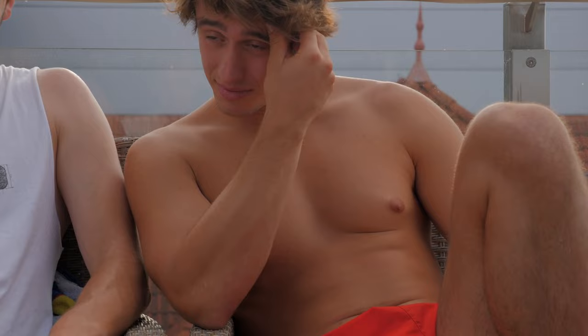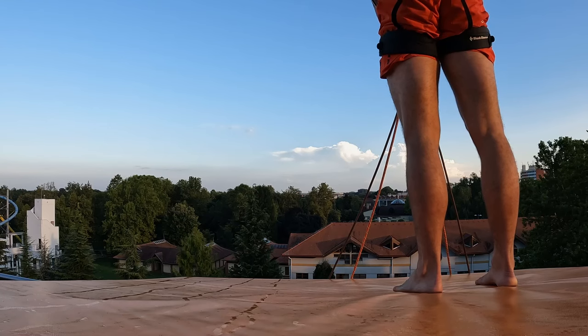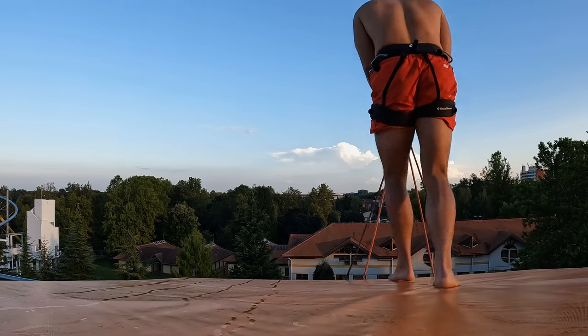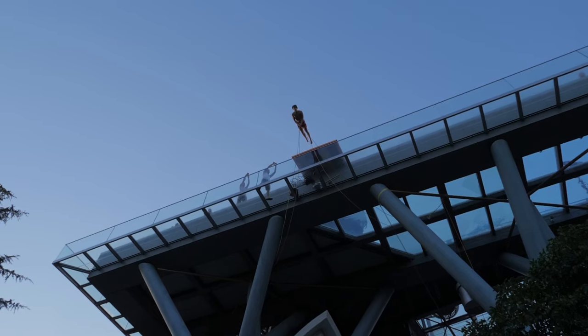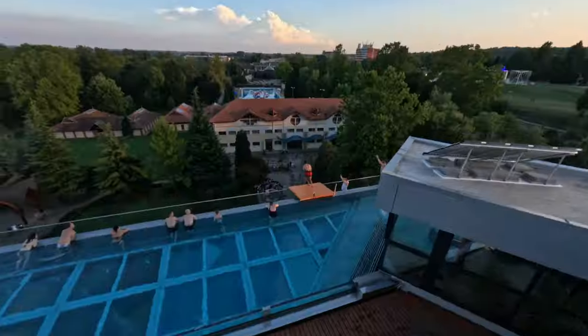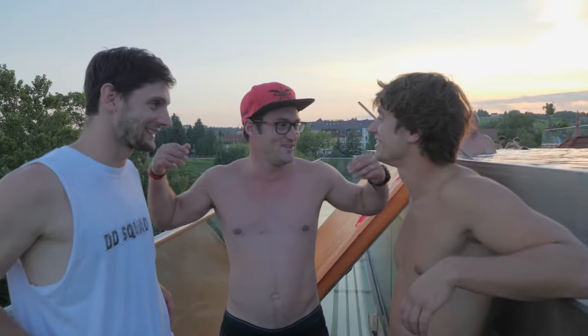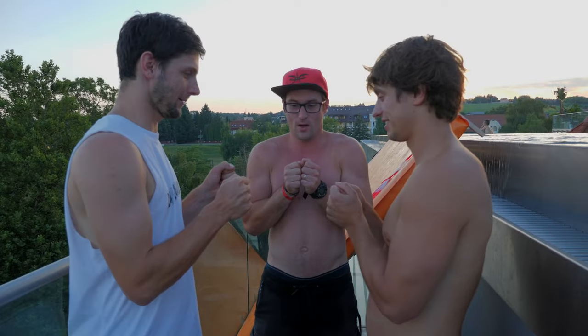We extended the rope so it would be in between both options and gave it one last go. Three, two, one. Last jump of the day — it was a great success. No hits, didn't hit anything. Which is fun. Yeah! We made it, boys. We survived. We didn't hit anything.